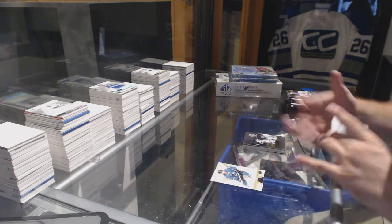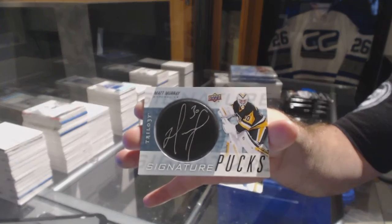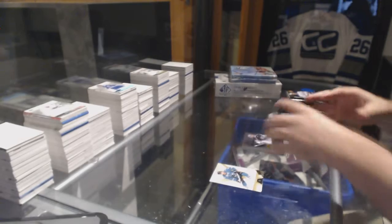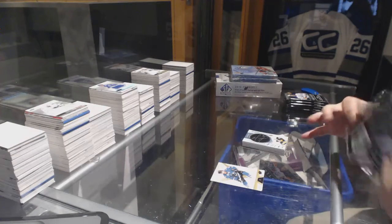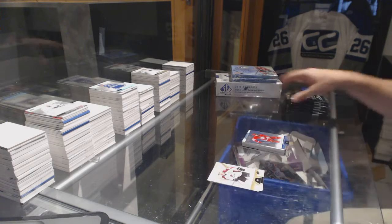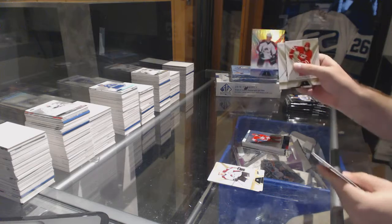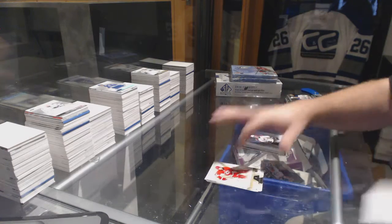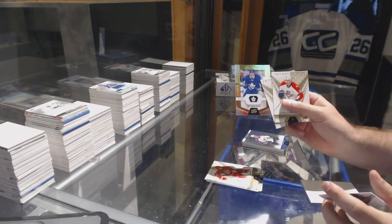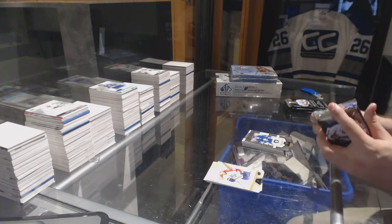Signature Pucks for the Pittsburgh Penguins — Matt Murray. We've got a Noah Hanifin for the Carolina Hurricanes rainbow, Matt Duchene rainbow for the Colorado Avalanche. Mitch Marner rookie premieres $9.99 for the Maple Leafs.